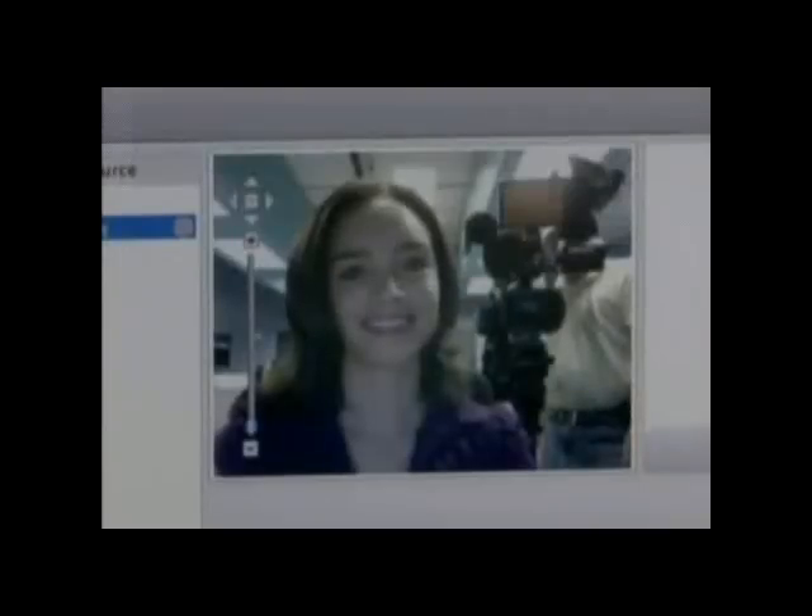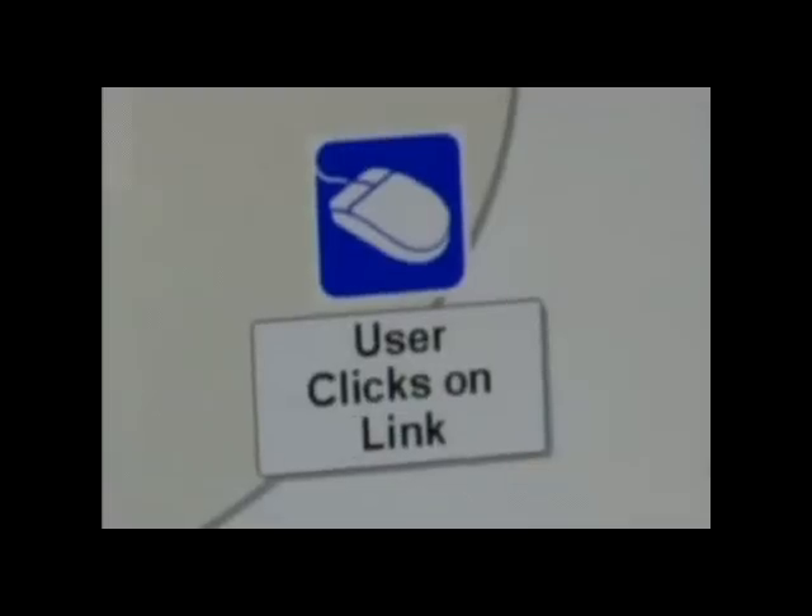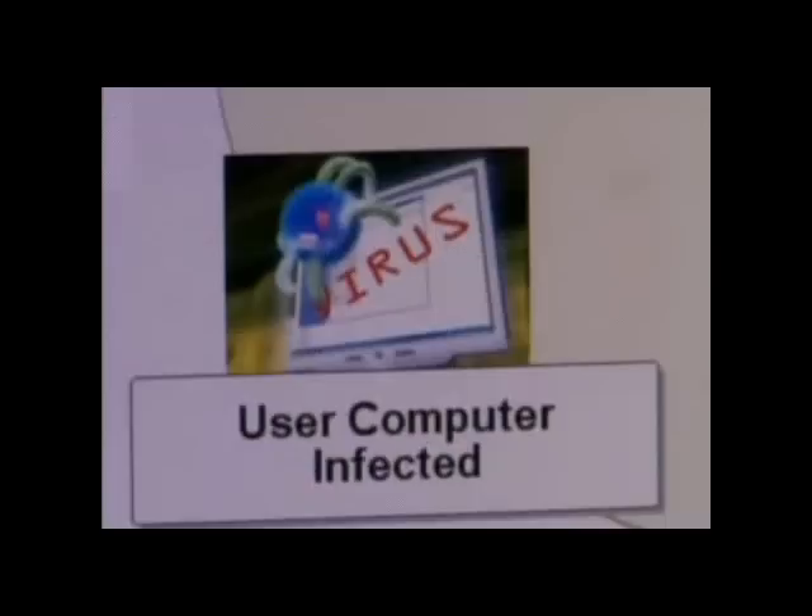Greg says spying is becoming a much bigger risk now than ever. Hackers send out emails with malicious files that give them control of your system — turn on your webcam, turn on the microphone, but also monitor your keystrokes. As you're typing on the keyboard, they can monitor what you type in. That's how hackers find banking, credit card, and password info.